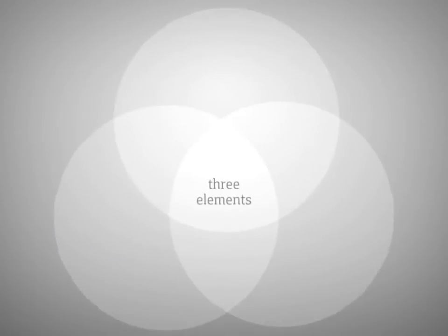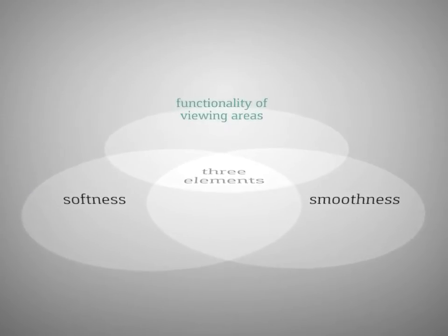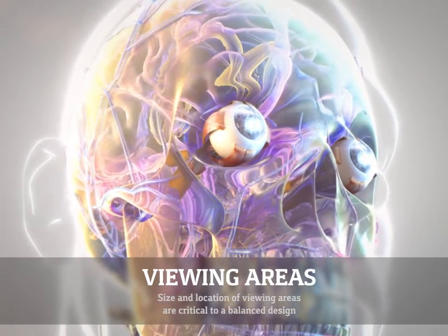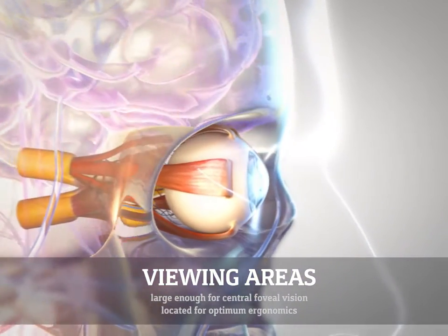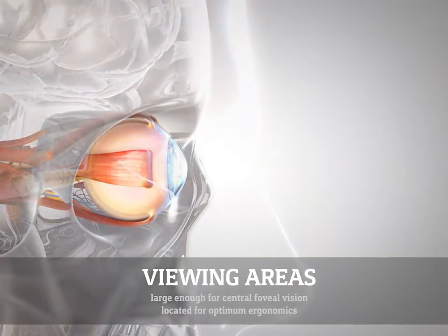To understand how Novel achieves this, let's look more closely at the three critical elements. The size and location of viewing areas are critical to a balanced design. Viewing areas must be large enough to accommodate central foveal vision and located for optimum ergonomics.